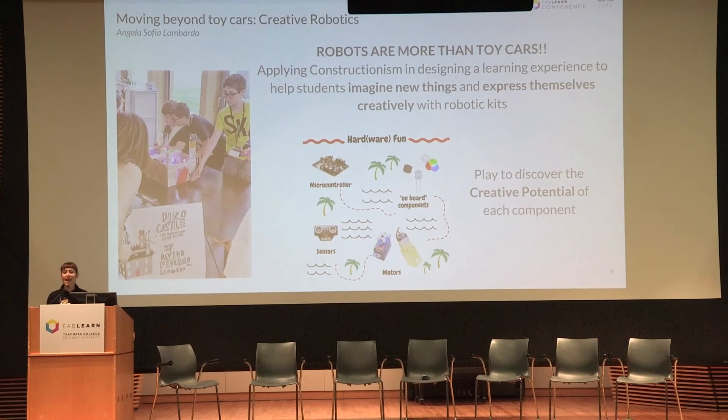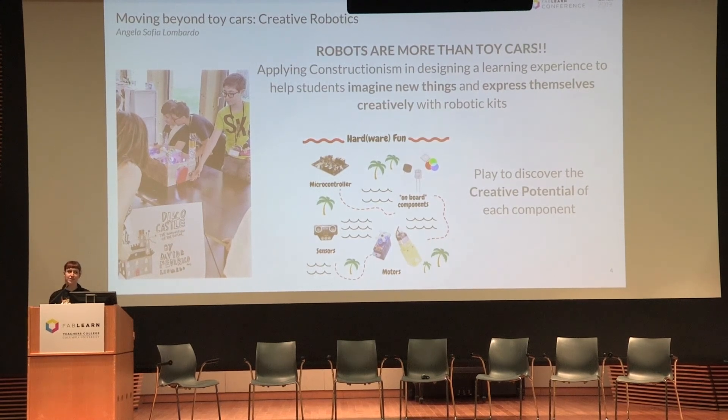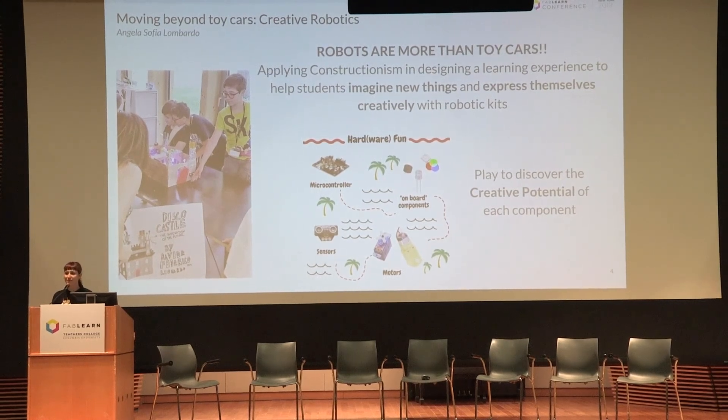Hello, I'm Angela Lombardo from Italy. If you think that kids have the right to create everything they want with aerobotic kits — not just a toy car — and you're interested in designing a learning experience that applies constructionism to those kinds of things, please join me at the poster session and we will talk about it. Thank you.